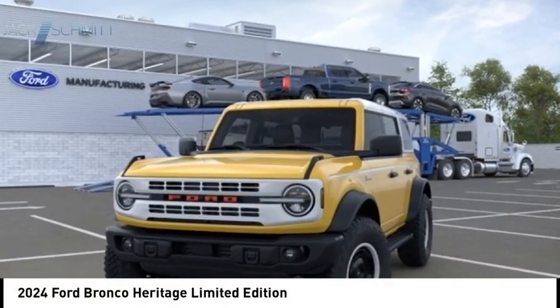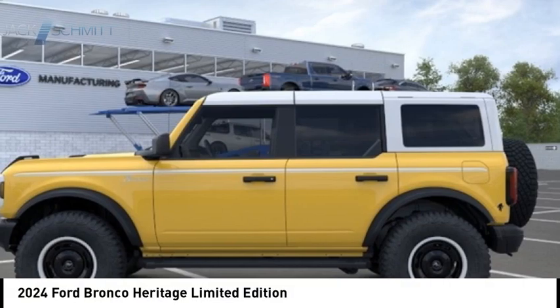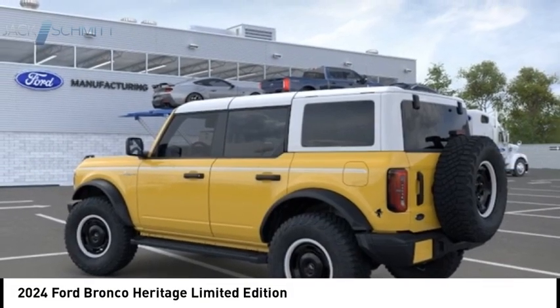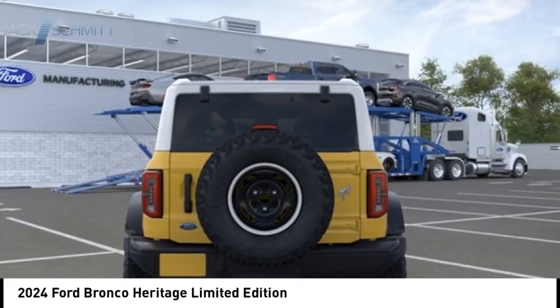Looking for the right vehicle? Check out the 2024 Ford Bronco. Interior comfort, traction abilities, overall weight balancing, pulling power.